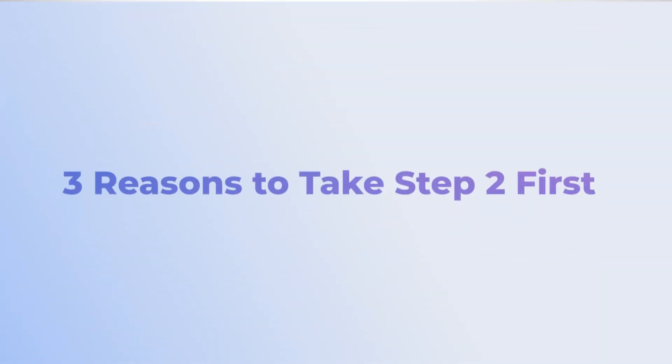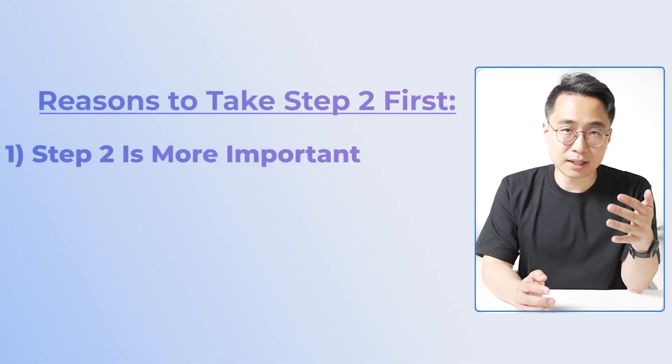The first reason you might want to take Step 2 first is that Step 2 is now going to be the most important exam, now that Step 1 is pass-fail. Before, Step 1 was the only exam everyone would have taken by the time they applied to residency, giving it a disproportionate importance. Now that Step 1 is pass-fail, programs still need an objective measure to weed through thousands of applications and compare candidates against each other.